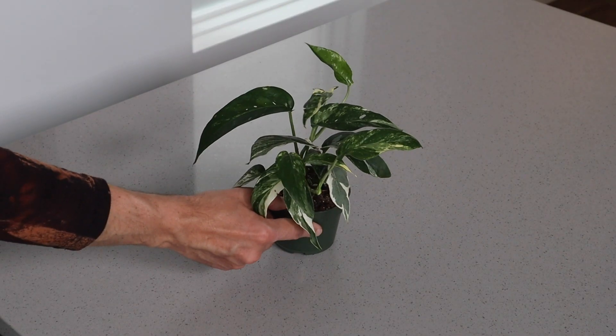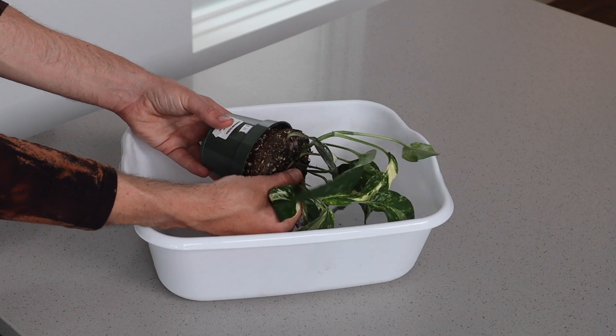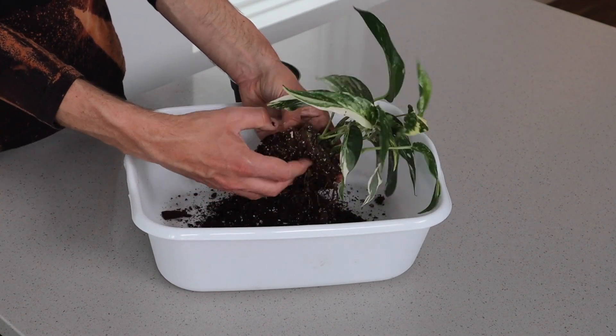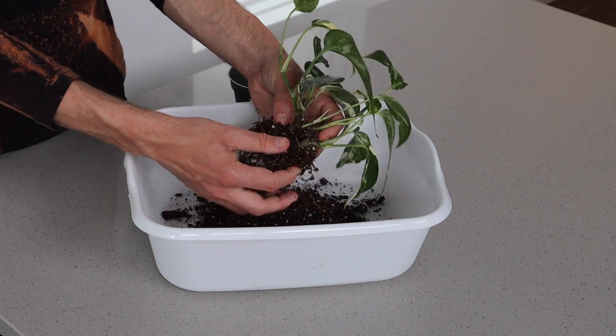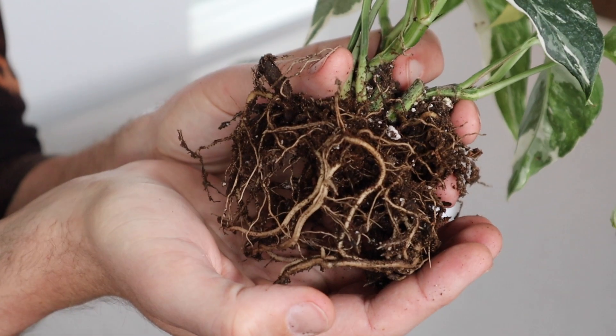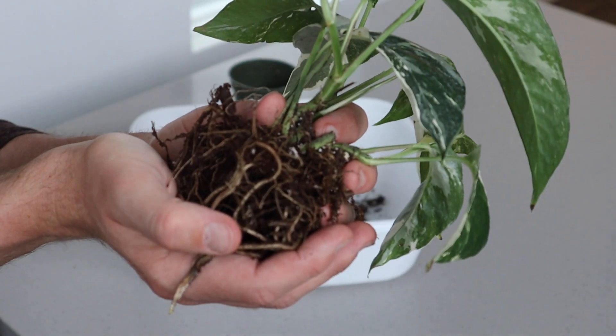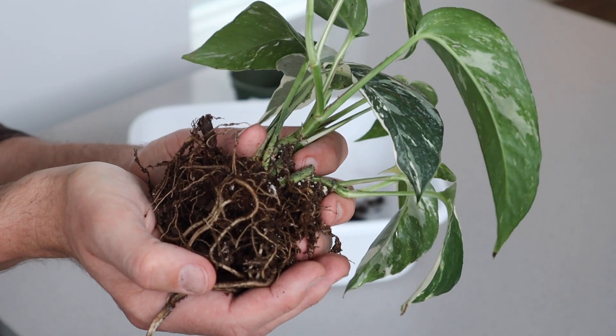I've been consciously letting this plant dry out a little bit because I knew I wanted to unpack the roots and get it ready for its new pot and its new home. So let's do that now. The roots look healthy, the plant looks lush, and the soil mix they used seems really good.